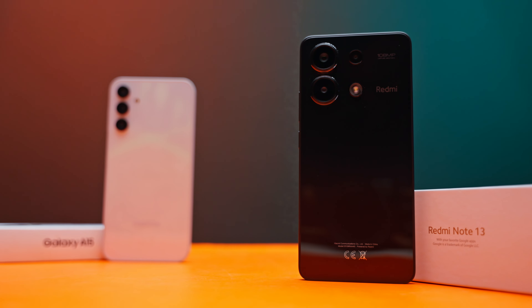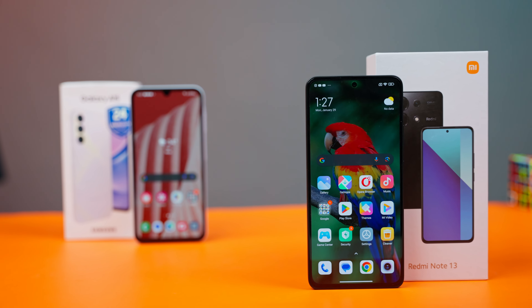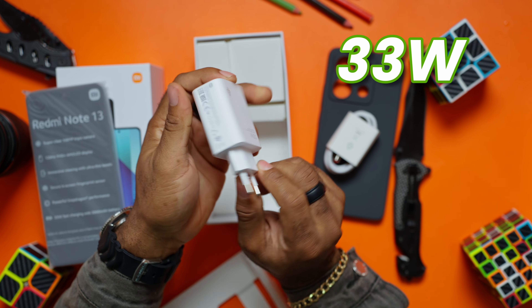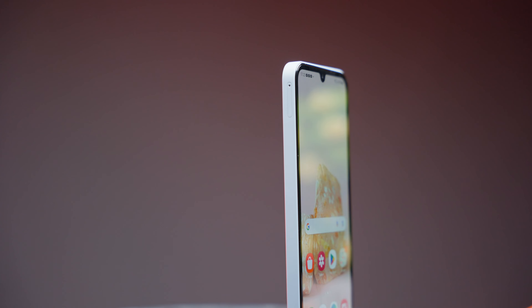Now let's talk about the batteries. You get a 5000mAh battery for both, which will last you into the next day on average use. The only reason I'll give the win to the Redmi Note 13 here is the faster charging speed. You can charge this device from 0 to 100 in 70 minutes using the 33W charger found in the box. The A15 doesn't come with a charger in the box and only supports 25W fast charging. So when it comes to batteries, the Redmi is the winner.